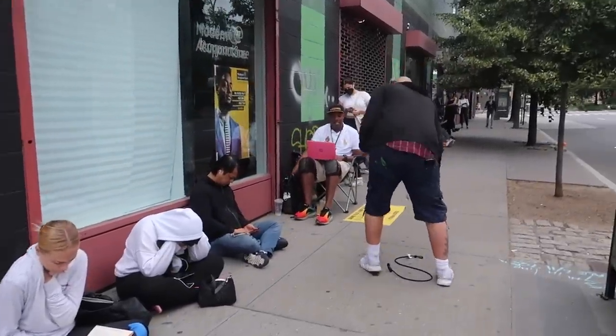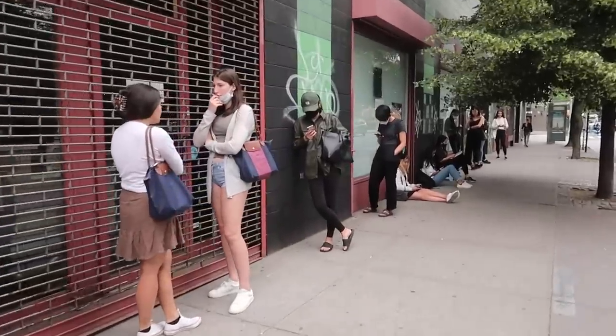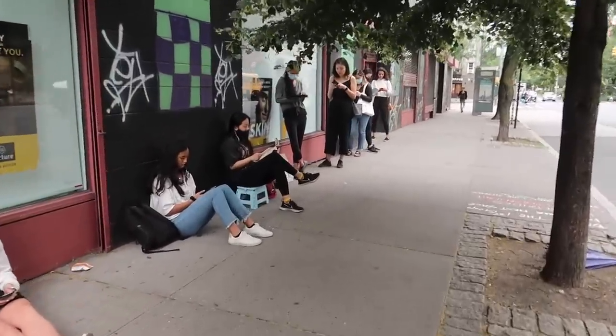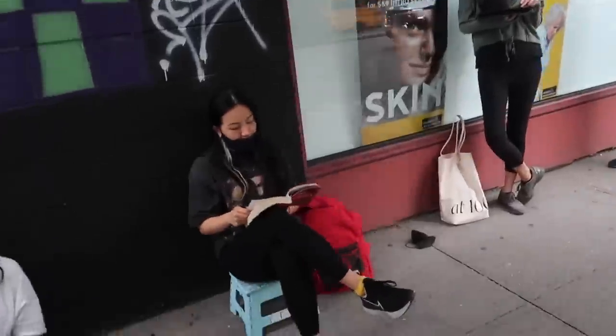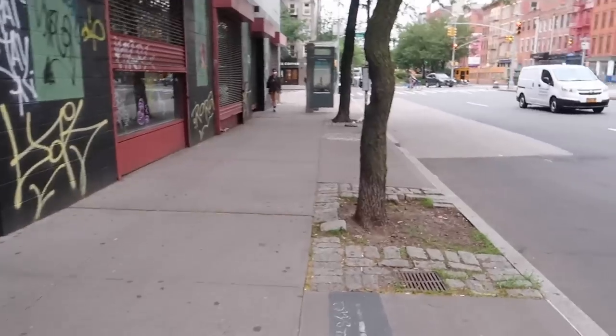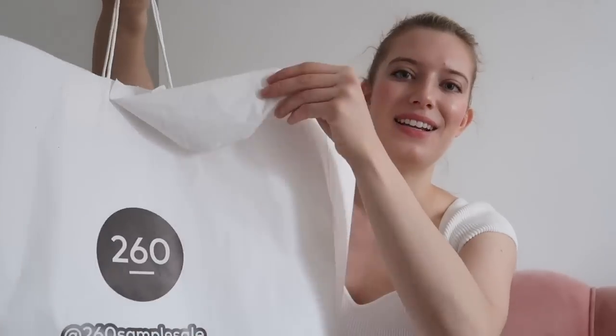That's really smart to bring a chair. The line's not too long. All right, now we are back at my apartment and I just want to show you what I got. Here is the bag that I waited five hours in line for. They staple it shut at the top so I guess you can't grab other things on the way out.